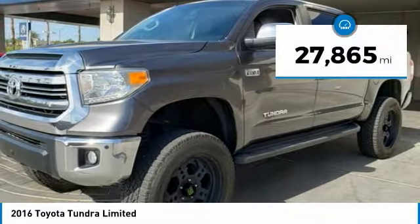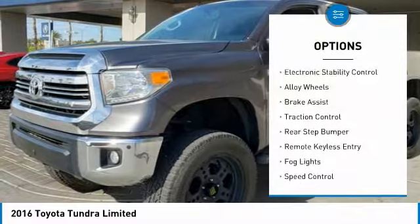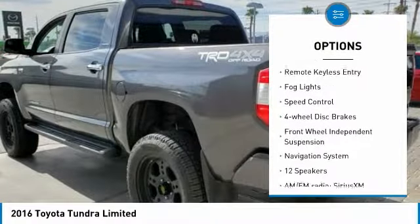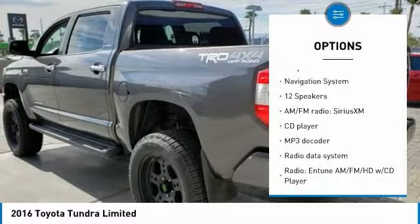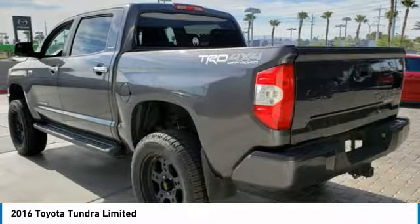This vehicle has less than 30,000 miles. Here are some of this vehicle's great options: electronic stability control, alloy wheels, brake assist, traction control, rear step bumper, remote keyless entry, fog lights, speed control, four-wheel disc brakes, and front-wheel independent suspension.